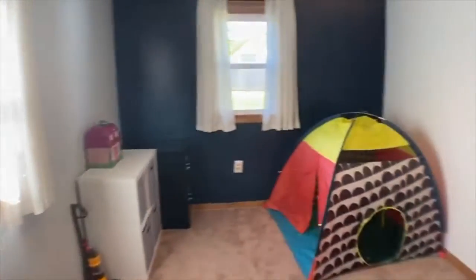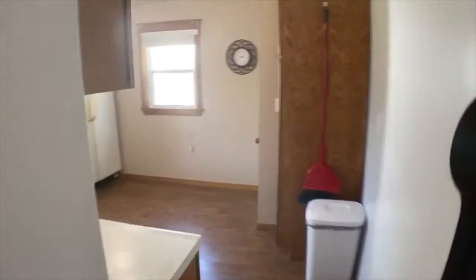The first floor also has a large bedroom and a kitchen which features newer flooring and plenty of cabinets and counter space.